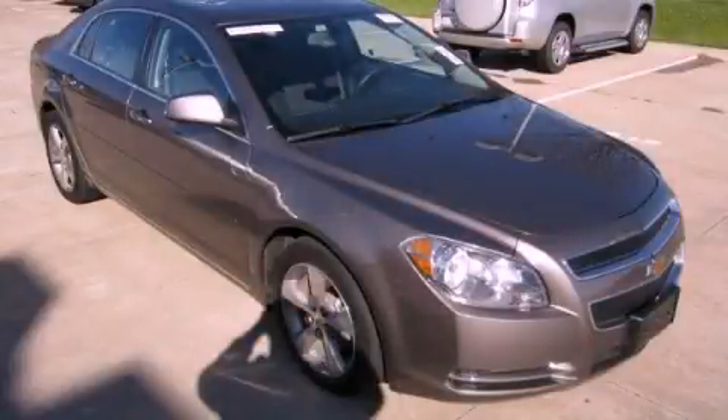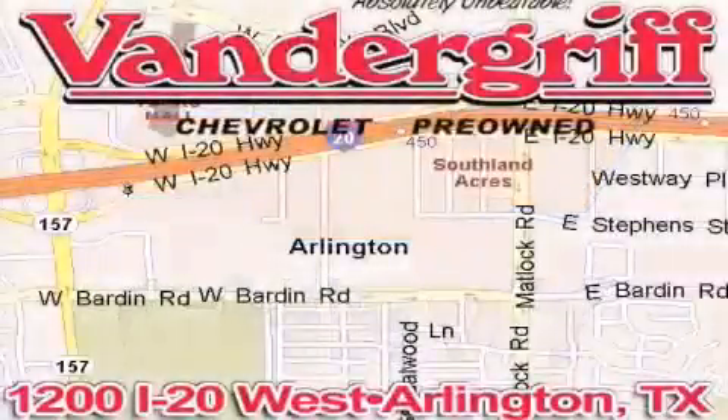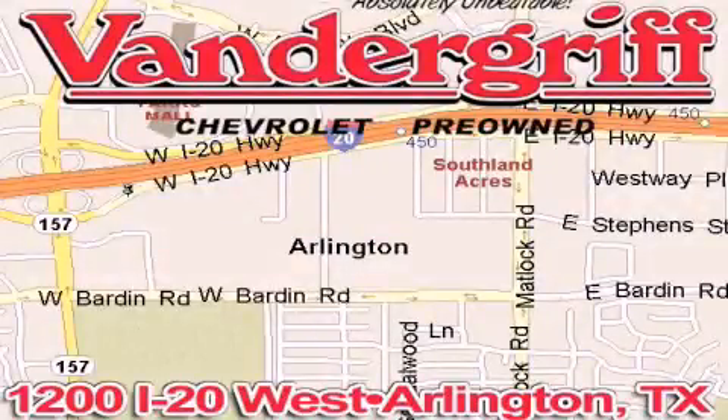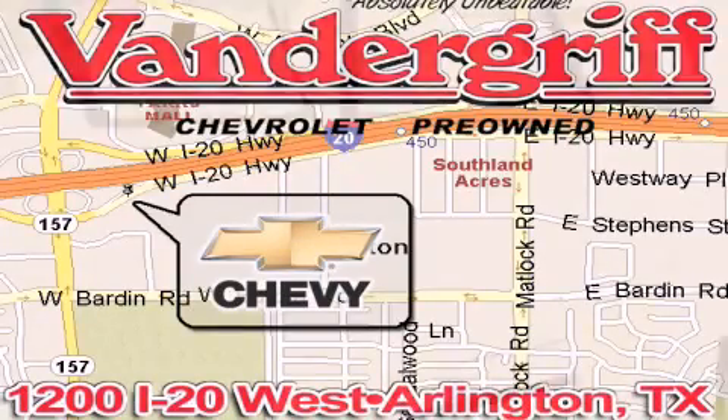Stop by today and test drive this automobile for yourself. Vandergriff Chevrolet, the Metroplex's volume leader, is located at 1200 Interstate 20 West, Arlington, Texas, just across from the Parks Mall in South Arlington.